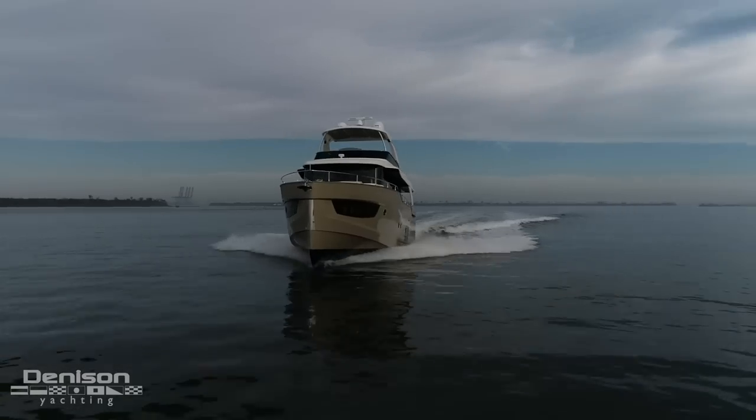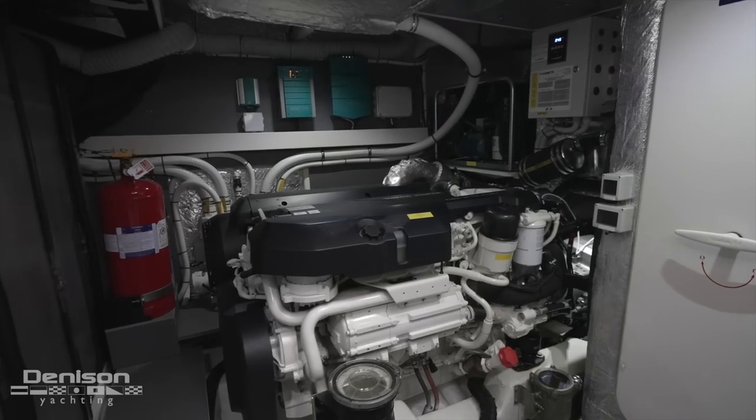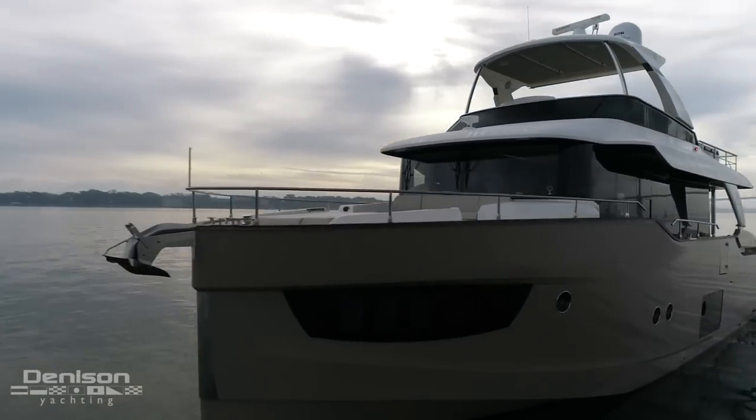She displaces just over 73,000 pounds and is powered by twin Volvo IPS 700s with 550 horsepower each. Her beam is 16 feet 7 inches and she draws 4 feet 7 inches of water.